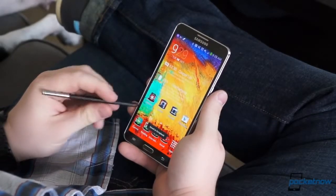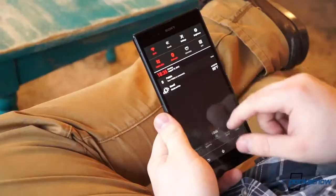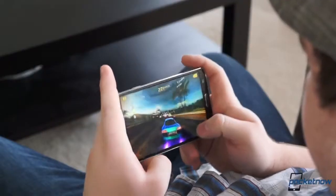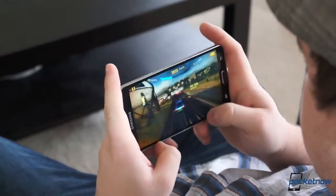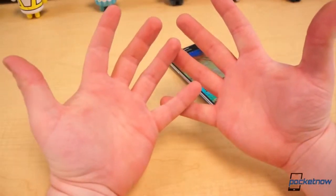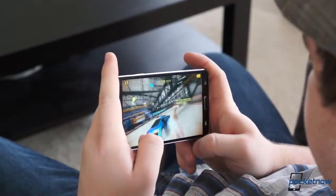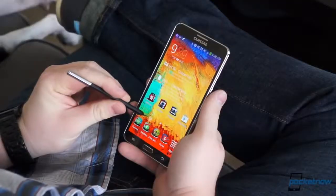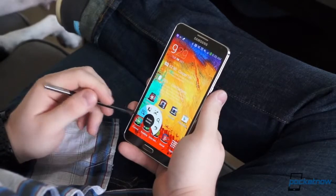We know the Galaxy Note 3 is big — bigger than most phones, that is. It certainly isn't the biggest available or even the largest phone from Samsung, but it is the most intriguing and promising smartphone over 5 inches to date. I can cite dimensions all day long, but beside my hereditary meaty bear paws, it's difficult to convey its actual size. The easiest way to truly portray the size of the Galaxy Note 3 is to show you, so we've scrounged up all the common household items and devices we could find in the office to create a size comparison for your viewing pleasure.